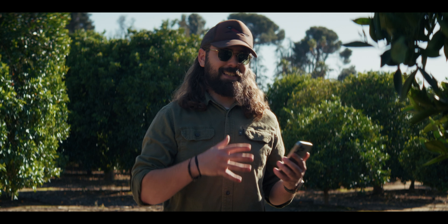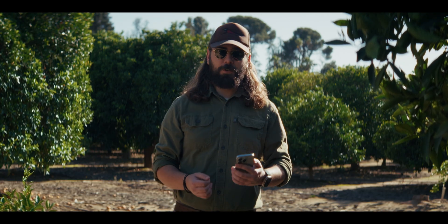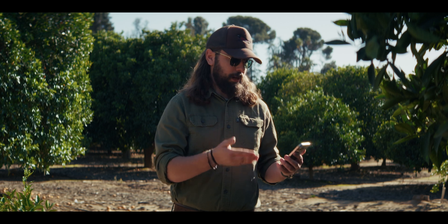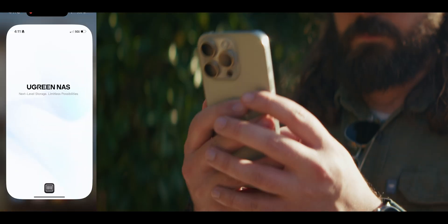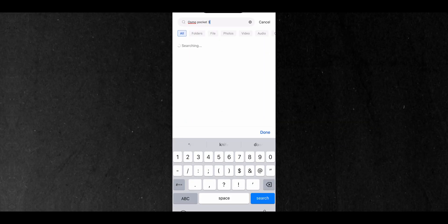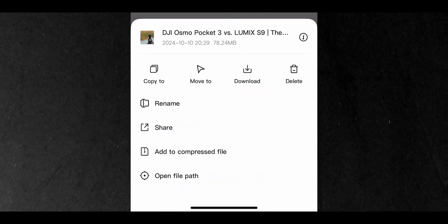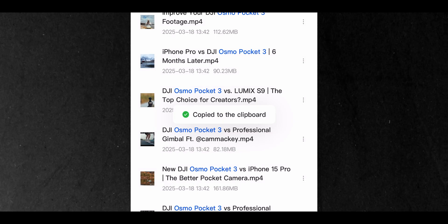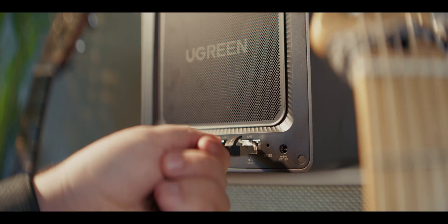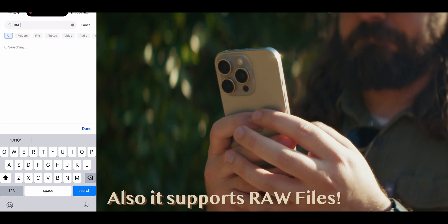This is the part where the Ugreen NAS system gets extra special. I'm out here in the middle of nowhere in Orange Grove, but I need to access a file. Let's say I accidentally uploaded the wrong file to YouTube and I need it live in the next hour. I can search in the Ugreen NAS app for my Osmo Pocket 3 files, find the one I'm looking for, and download it. Additionally, if I need to send out a link for a client to approve, I can do that as well. This whole system is possible because it's connected to my local network, meaning I can access these files from anywhere. It's really a clutch feature.